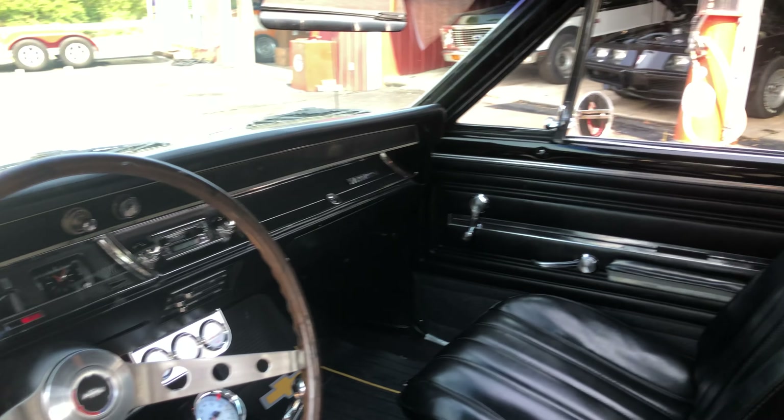It is showing a little bit of wear here in the driver's seat. Otherwise the interior is excellent — headliner, dash, all of that.